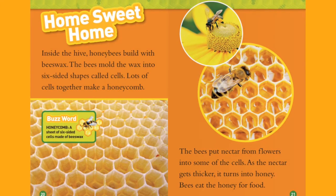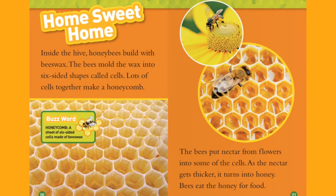Buzzword — Honeycomb: a sheet of six-sided cells made of beeswax.